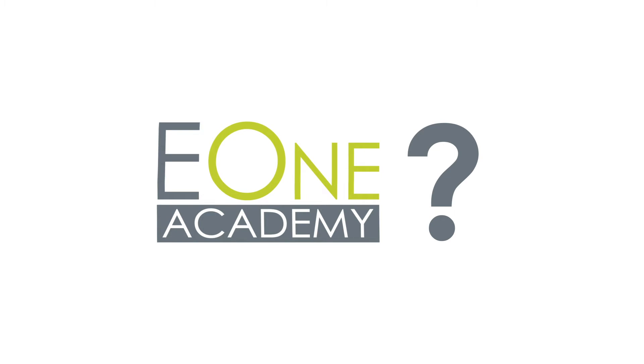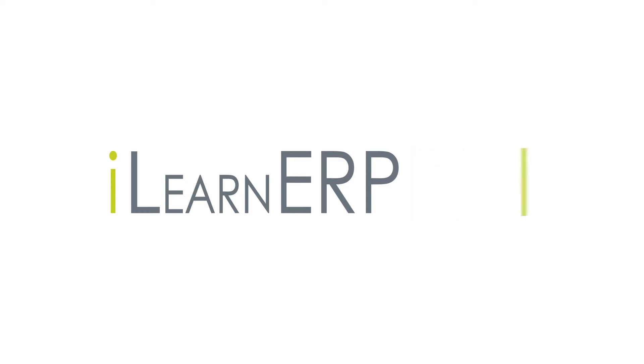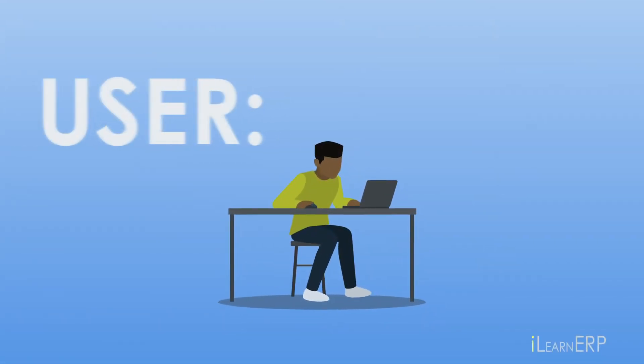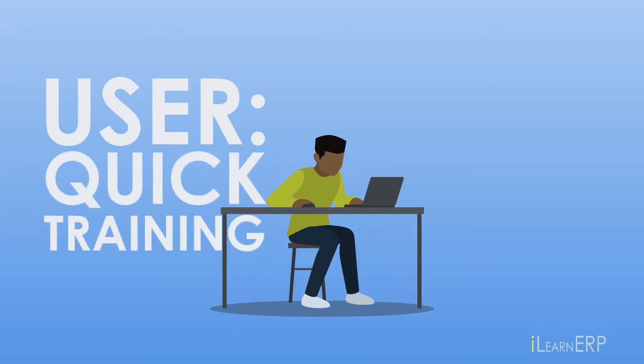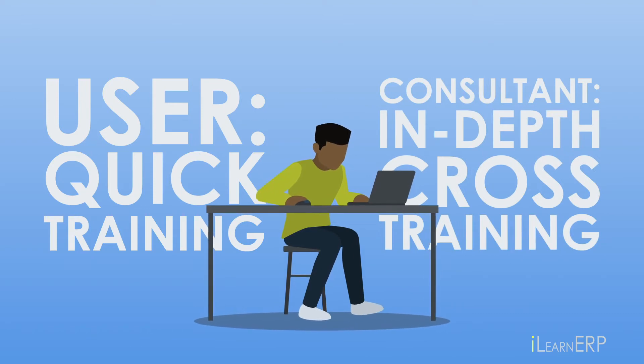What is the E1 Academy? iLearnERP created the E1 Academy to meet the training needs of customers and consultants using Enterprise One. Whether you are a user of E1 who needs to get trained quickly on a new module, or a consultant who needs in-depth cross-training on the latest application,